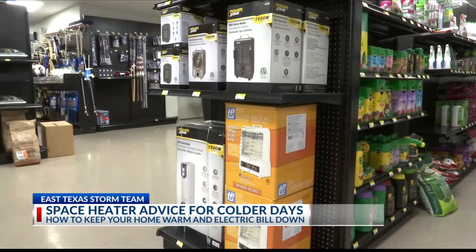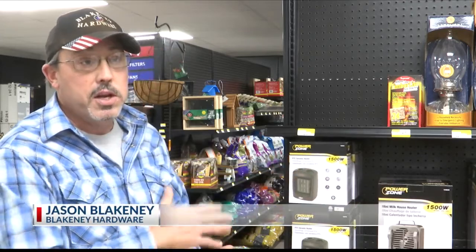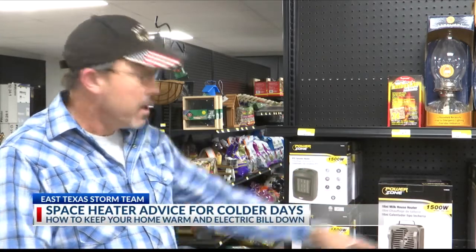Jason Blankney, owner of Blanky Hardware in Gresham, says knowing which heater to get for your space is important. Wattages are going to dictate how much heat they will put out. The higher wattage — the 1500-watt — will put out more heat than, let's say, a 700 to 800 watt.